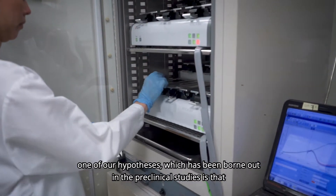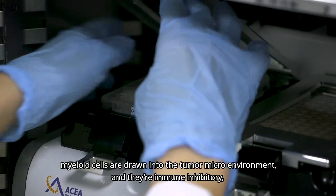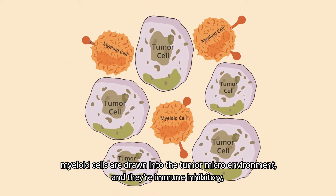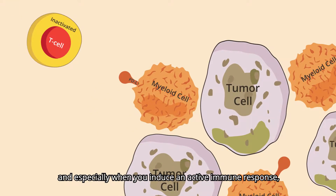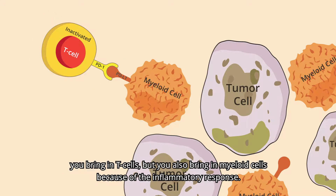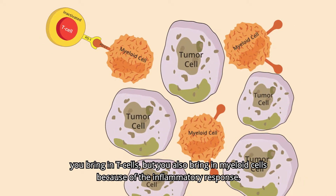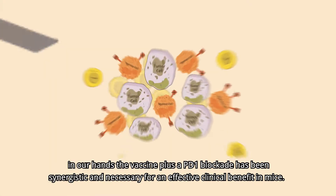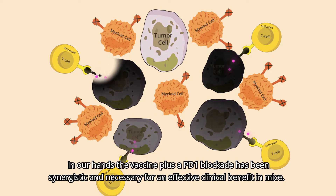One of our hypotheses, which has been borne out in preclinical studies, is that myeloid cells are drawn into the tumor microenvironment and are immunologically inhibitory. Especially when you induce an active immune response, you bring in T cells, but you also bring in myeloid cells because of the inflammatory response. In our hands, a vaccine plus PD-1 blockade has been synergistic and necessary for effective clinical benefit in mice.